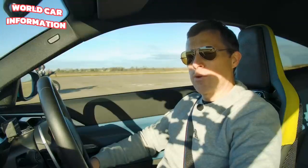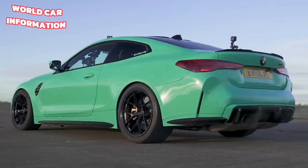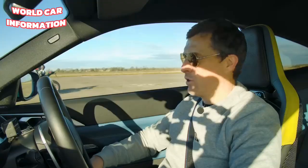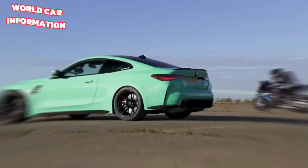What will win in a drag race between a heavily tuned BMW M4 Competition and a BMW M1000RR with lots of special upgrades on it, though they are factory upgrades? Well, we're going to find out by racing them over the standing quarter mile.